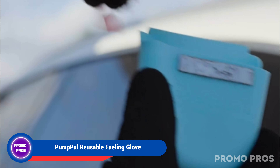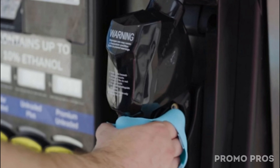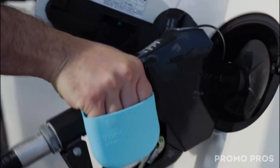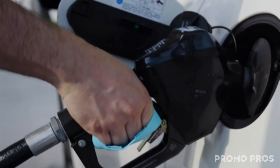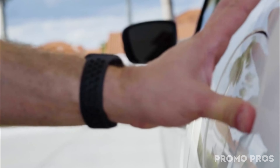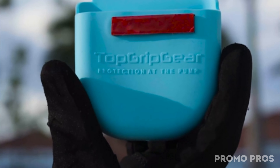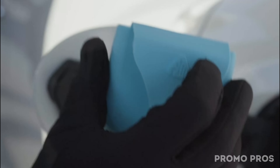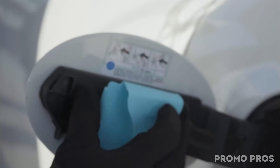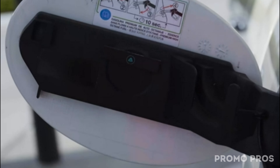Enhance your refueling routine with PumpPal reusable fueling glove — an essential for all drivers. Shield your hands from dirty gas pump handles and keypads, ensuring a clean fill-up every time. The one-size-fits-all glove conveniently stores in your gas tank, easily accessible. Crafted from BPA-free silicone, PumpPal is an eco-friendly choice, making refueling feel good for you and the planet. With simple installation and various colors, PumpPal is the original and practical solution.